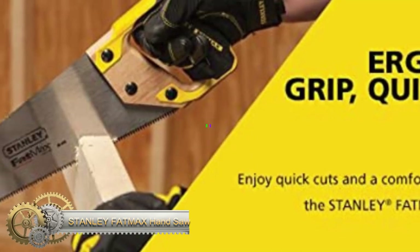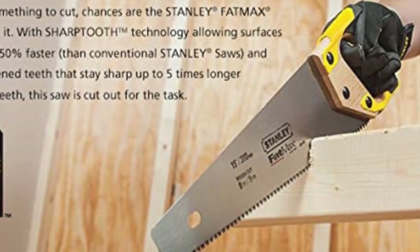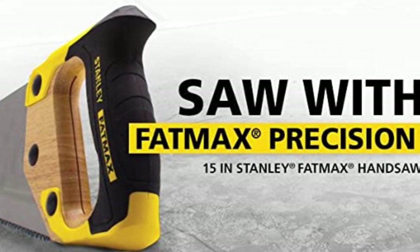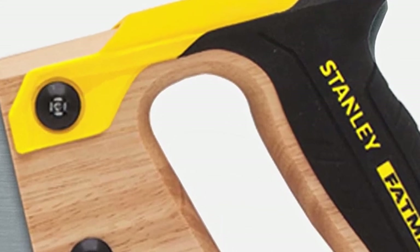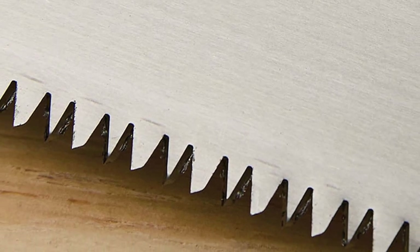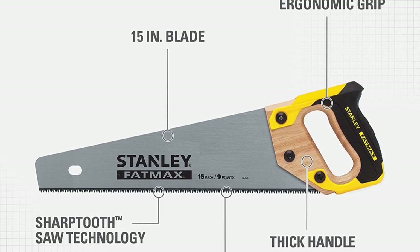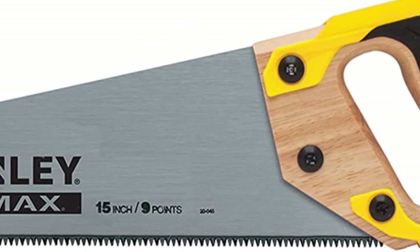Stanley Fat Max Hand Saw. This hand saw is perfect for craftsmen or woodcutters who work with large blocks of wood. It has teeth per inch on its 15-inch blade that allow you to cut through wood 50% faster than comparable hand saws. The saw has a tough and durable stainless steel blade with induction-hardened teeth that are sharper than standard teeth. It also has a thick and ergonomic rubber-coated grip that makes it easy to hold and use, providing maximum comfort and stability.